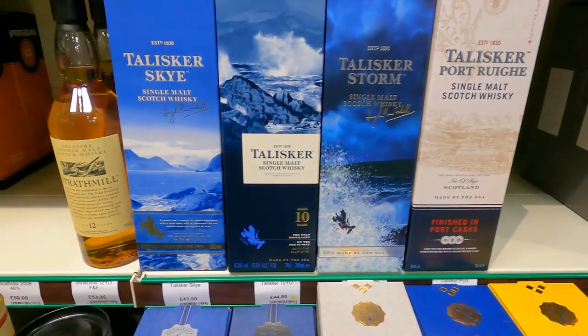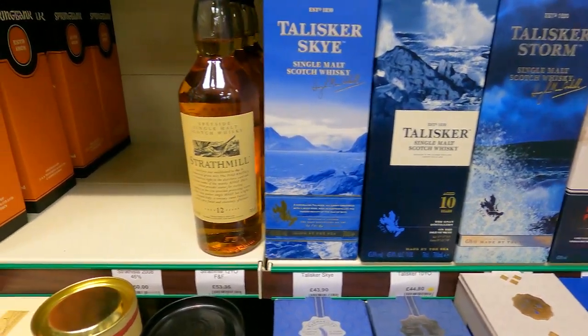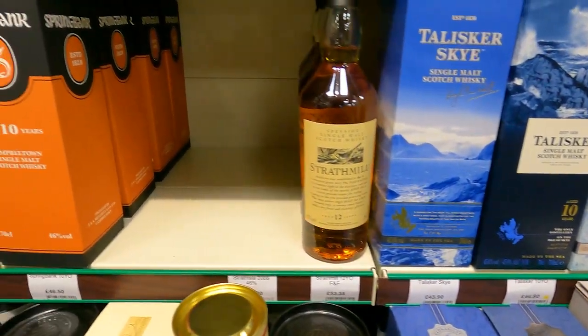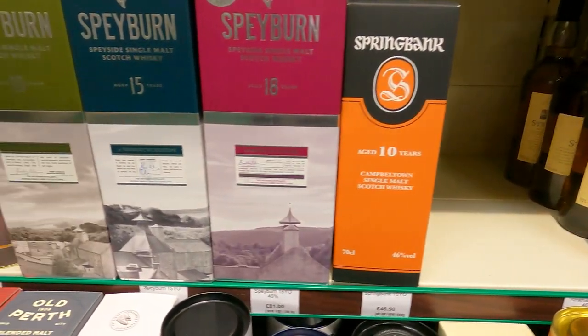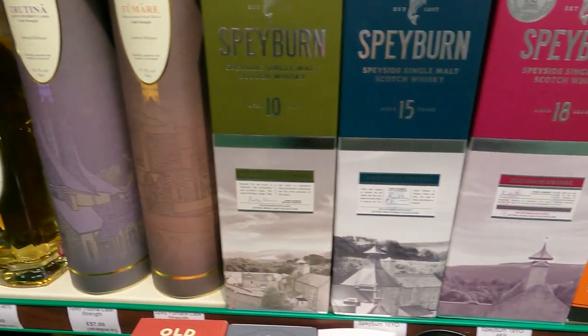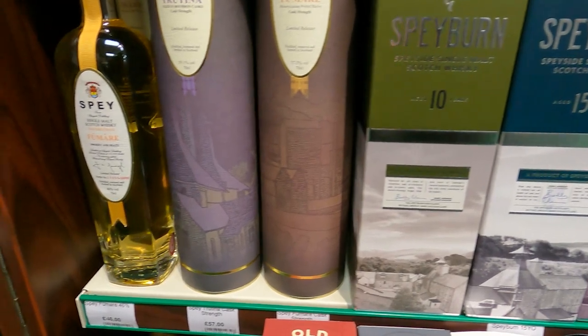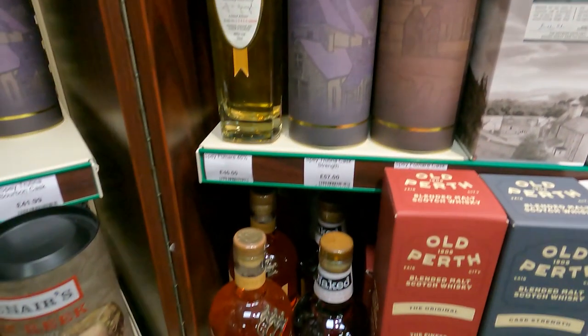A lot of blue in the Talisker. How much is the 10? £44. Hold on - there's actually a Springbank on the shelf. It's just the 10-year-old, £45. Now that has jumped up a lot in price in the US - it's more like $90 now. But that was partly tariff issues, whether that drops down again.